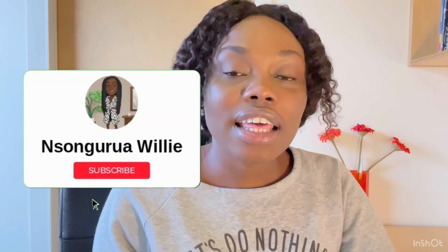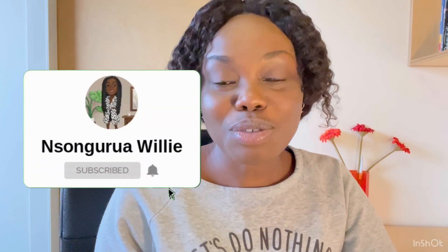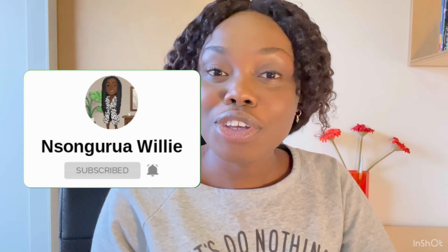Hello guys, welcome to my channel. It's so good to have you stop by. If this is your first time, my name is Nsoum Rawili. I am an international student in France. I share content on master's applications and my life here as an international student. I do vlogs and share other useful content. If these are the kind of things that you like, please subscribe to my channel, like my videos and share them so that others can benefit.